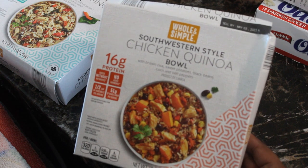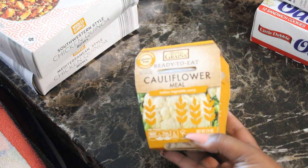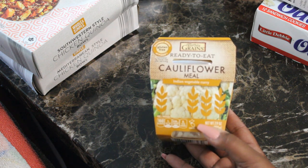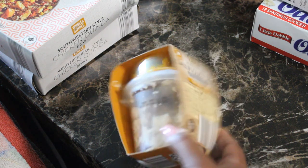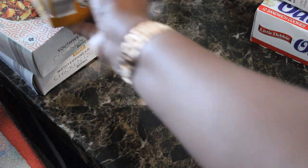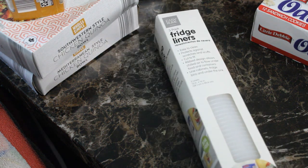Next up, another new product I found: the ready-to-eat cauliflower meal Indian vegetable curry. It has rice at the bottom and curry on top — you just mix it up. Hopefully it's good; this is something I'll take to work for lunch.